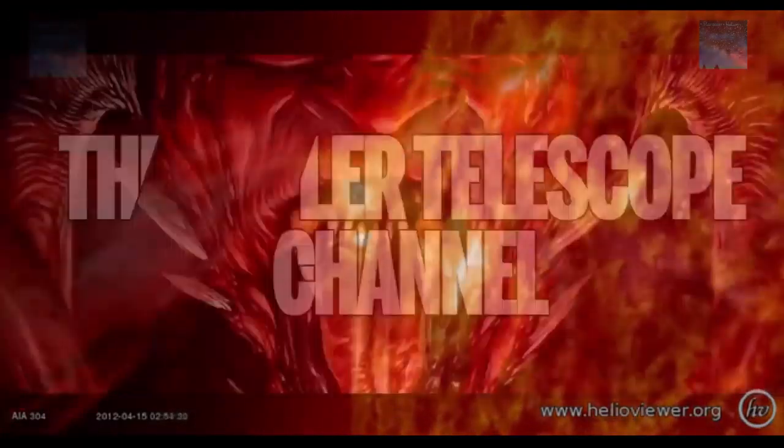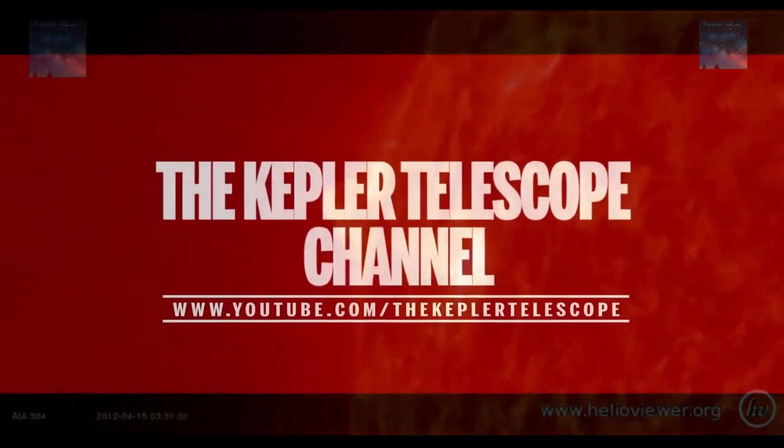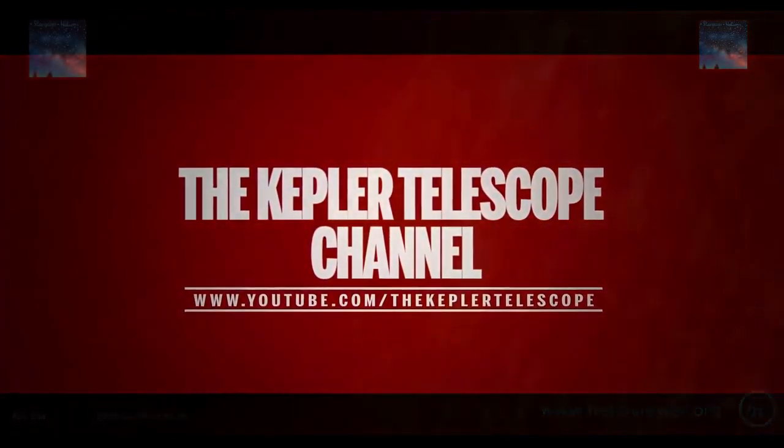We may not have all the answers, but for now at least we have the questions. We would love to hear what you think about this, so please comment below. Thank you for watching.